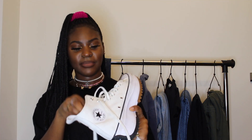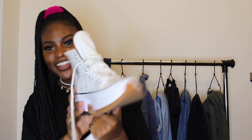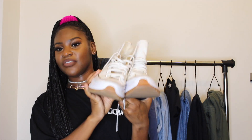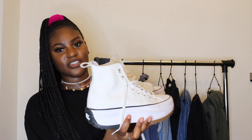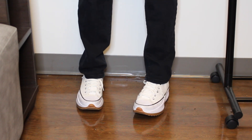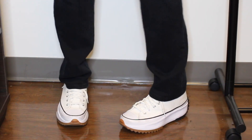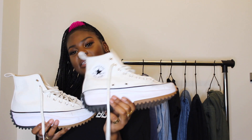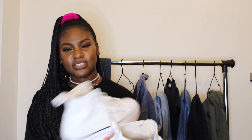Next are my Converse Run Star Hike shoes, and as you can tell, I wear these all the time — they're not very white anymore. I literally run errands in these. They're really comfortable because the platform is chunky but airy. I got these from Nordstrom in a size eight and a half women's. Converse can run narrow and my feet are wider, so the eight and a half fit perfectly. These can be hard to find so try StockX, GOAT, or Foot Locker when they release.